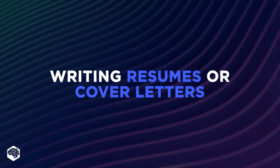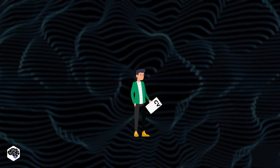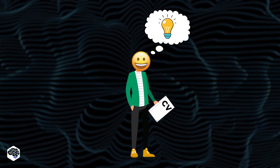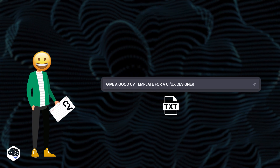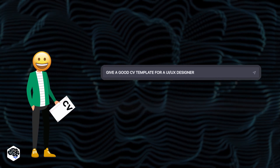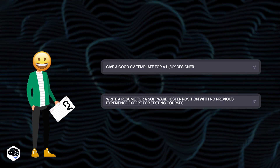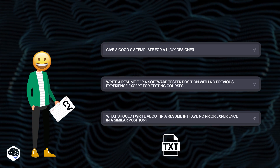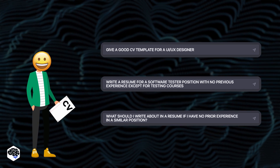Do you like writing resumes or cover letters? Yeah, neither do we. But ChatGPT loves it. When applying for a job, people always worry about ensuring that their resume is as informative as possible, but succinct. Let's give this opportunity to AI. It's even possible to direct ChatGPT to compose a cover letter tailored to a specific job or field. The resulting text would require some modification to accurately showcase your qualifications, certifications, and other relevant details, but the foundation provided by ChatGPT's generated template is reliable.